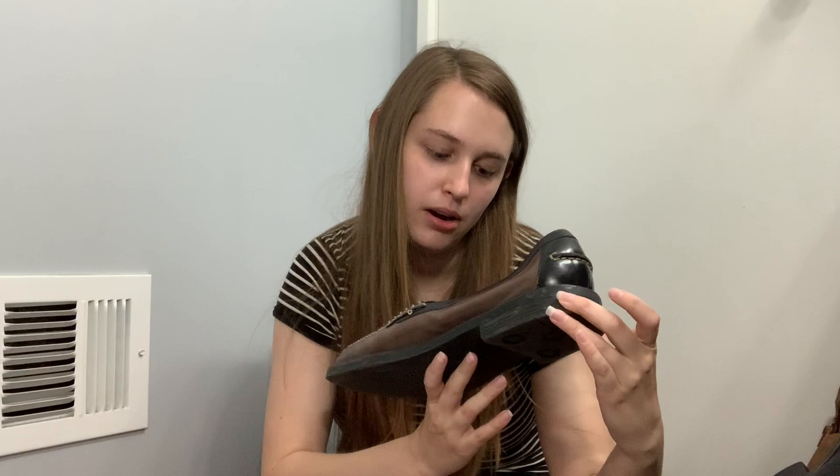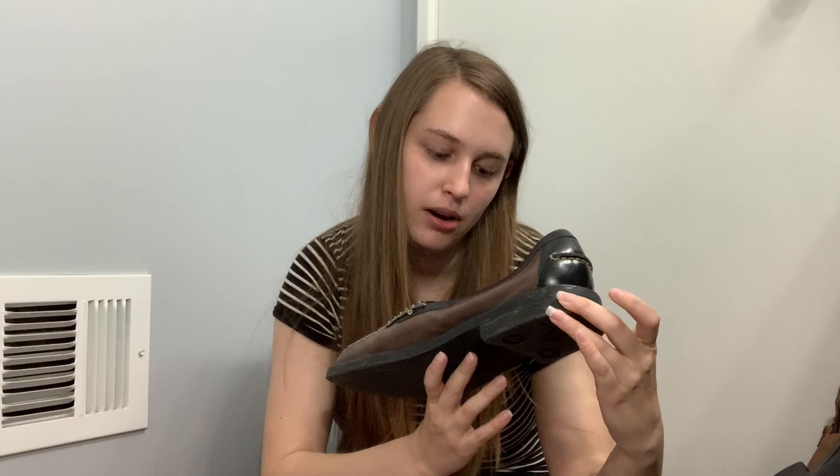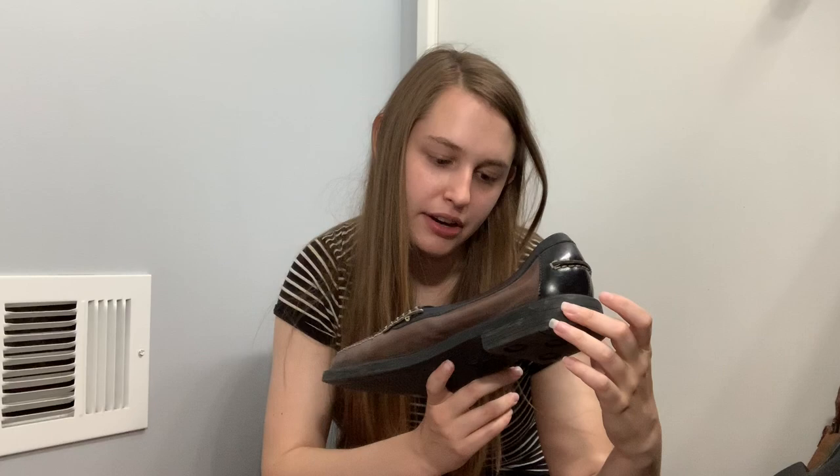These are Cole Haan men's loafers with an original price tag of $140 — though I think it's a clearance sticker so they're marked down. They need to be cleaned up a little bit but they're a men's boat shoe leather. I don't expect a whole lot for these — I'll probably list them at like $35.